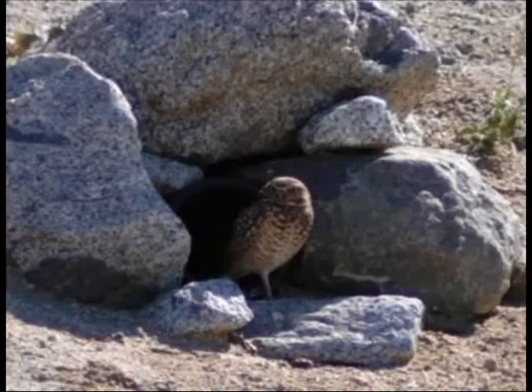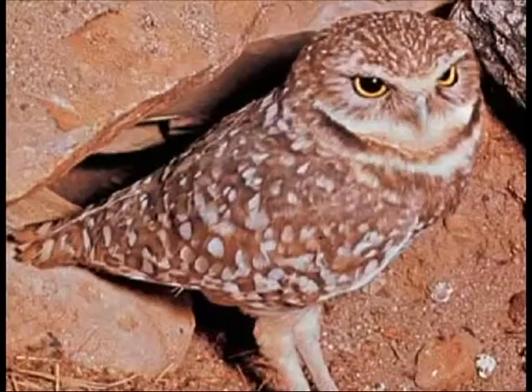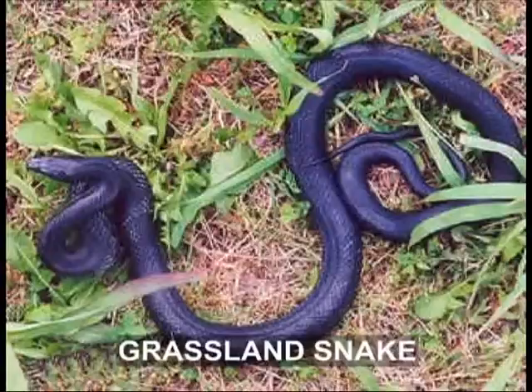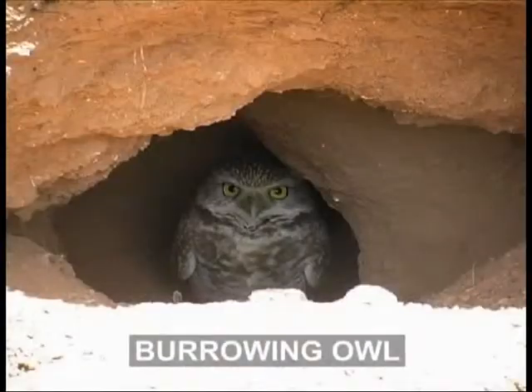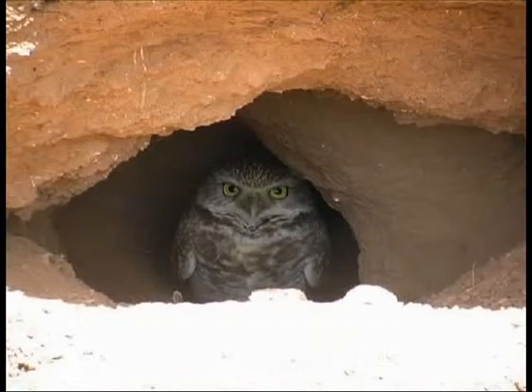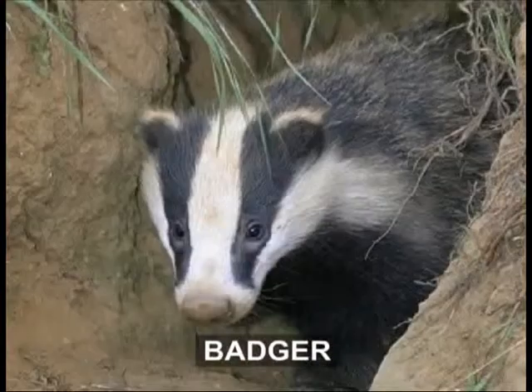Animals that cannot dig their own burrows often take over other species' leftover old burrows. Grassland snakes, several rattlesnakes, rat snakes, and burrowing owls move into the burrows of prairie dogs and badgers.